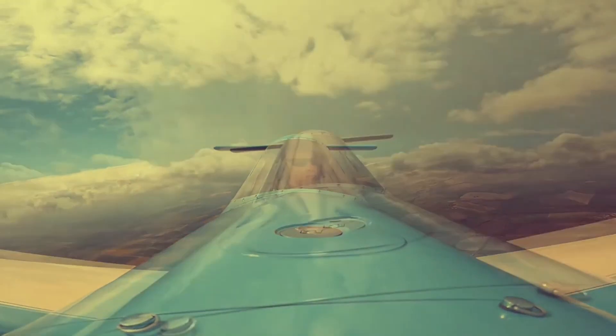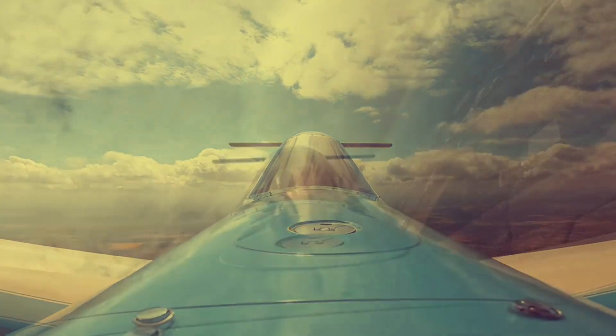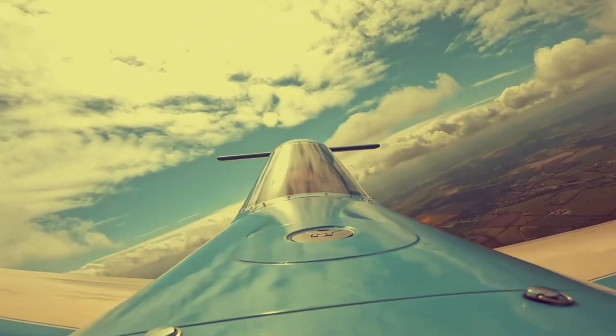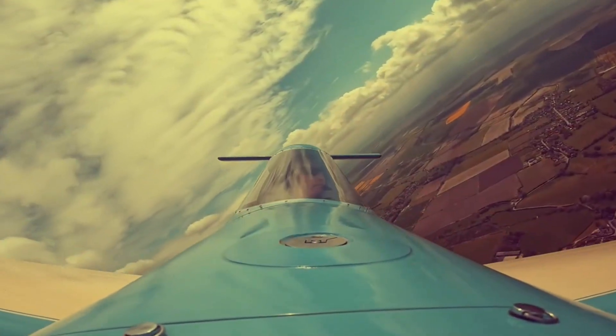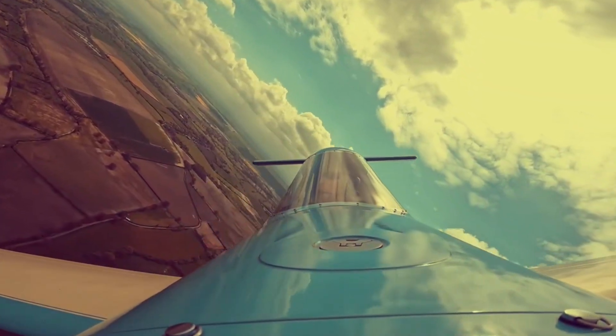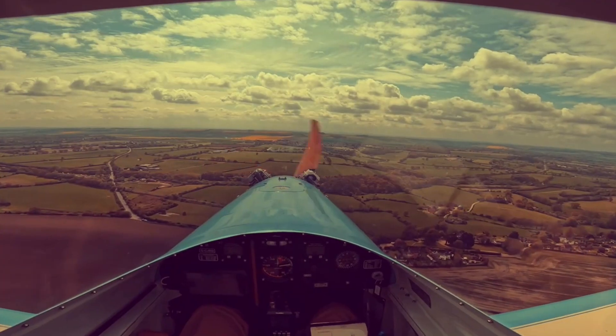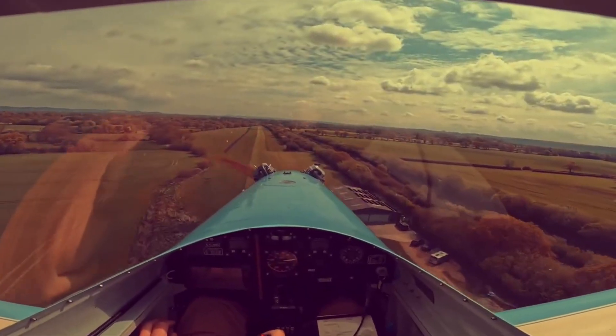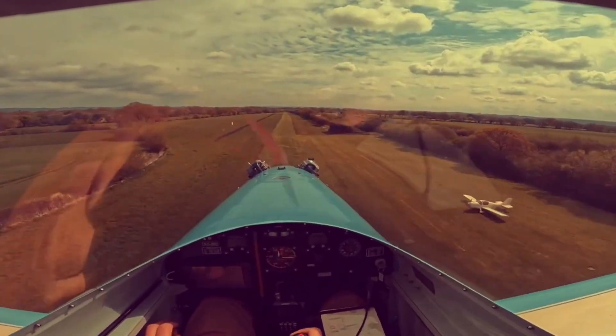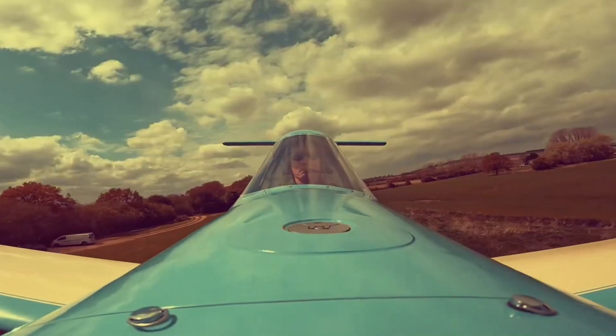Whether you build it from plans, assemble it from a kit, or order it ready to soar, the Mini Sport gives pilots the freedom to choose their own path. Cruising at around 160 km/h (100 mph), it balances speed with graceful low-speed performance that feels playful and safe. It's not about heavy controls or complex systems — it's about pure, honest flying.